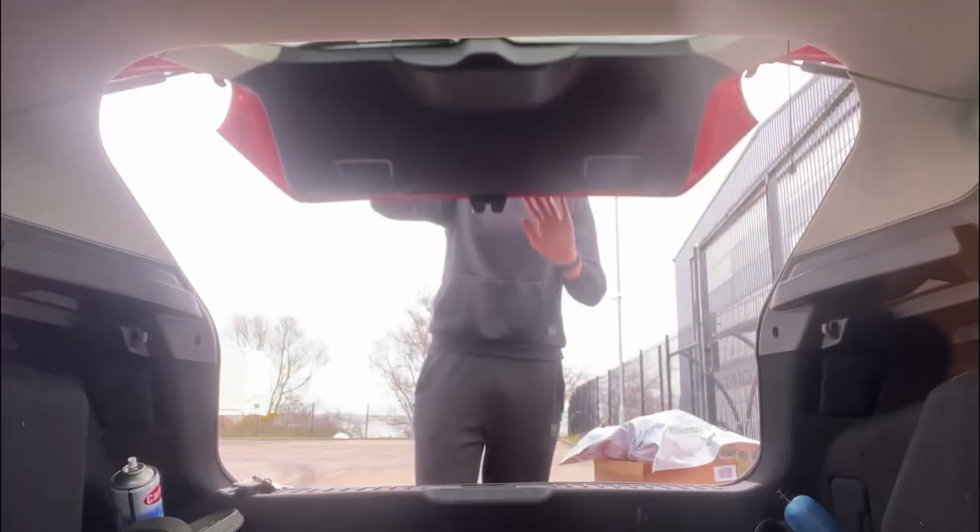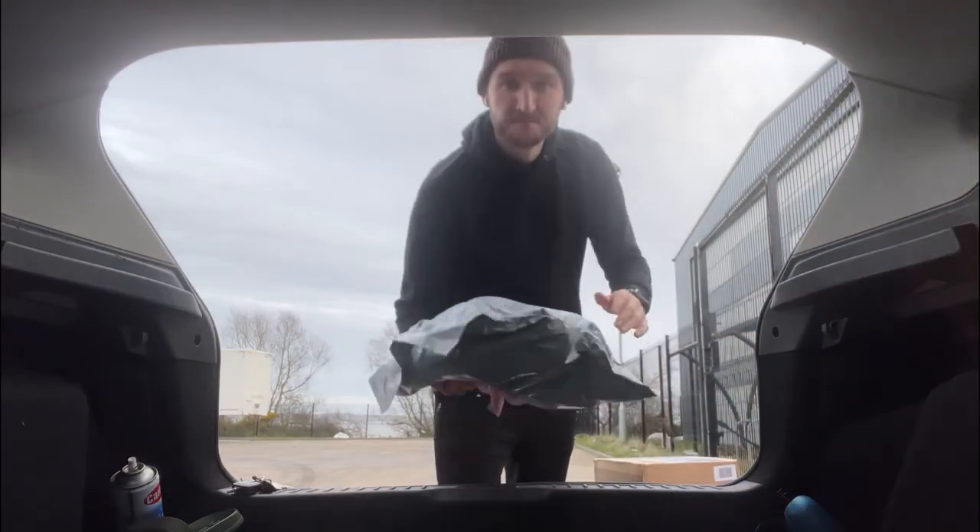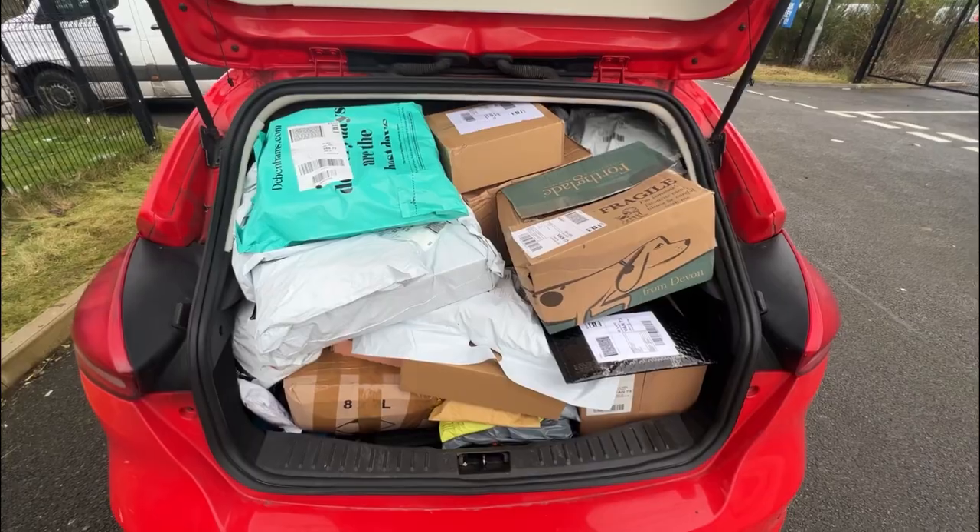Once you've got them all laid out, I put the last deliveries of the day in first, because obviously those are the last ones you'll take out. And once that's all done, you are ready to go.